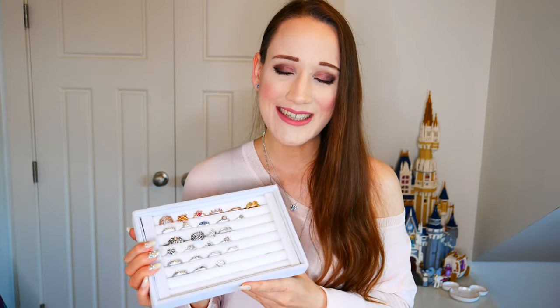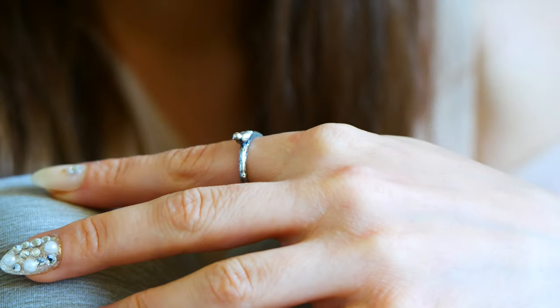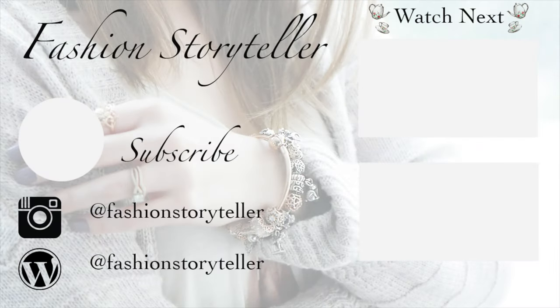That is it for today's video. I wish you guys a wonderful, magical rest of your day. Stay safe, stay healthy and I'll see you in my next video. Bye for now!